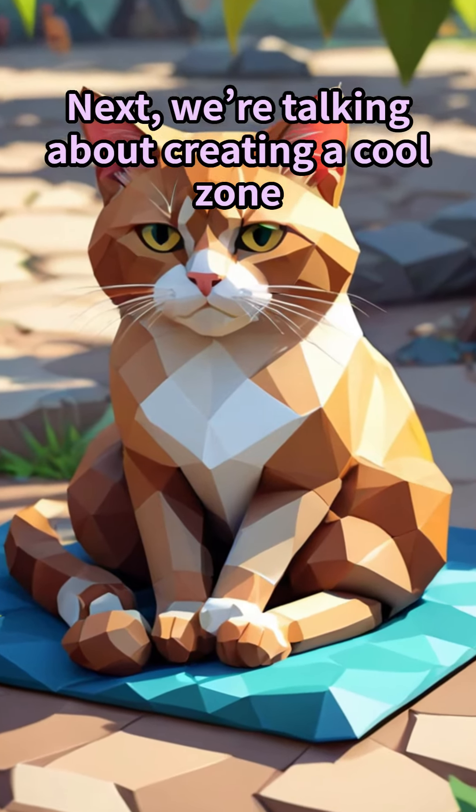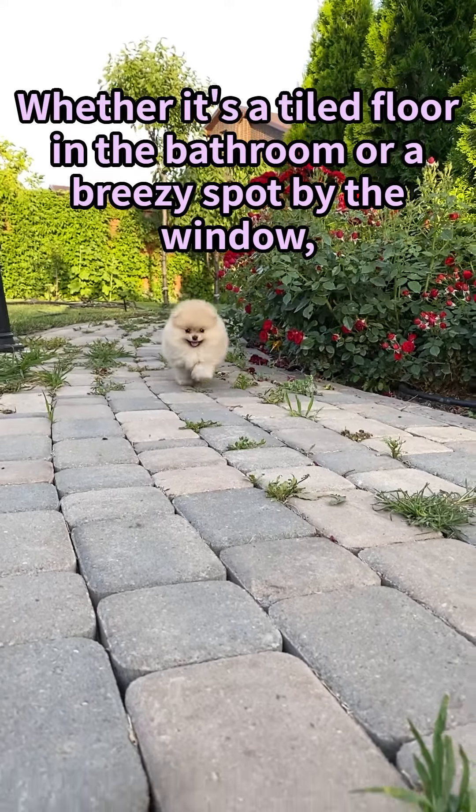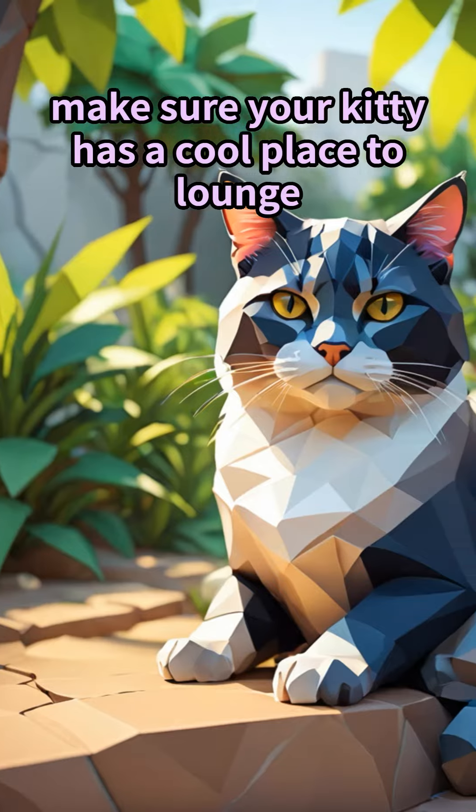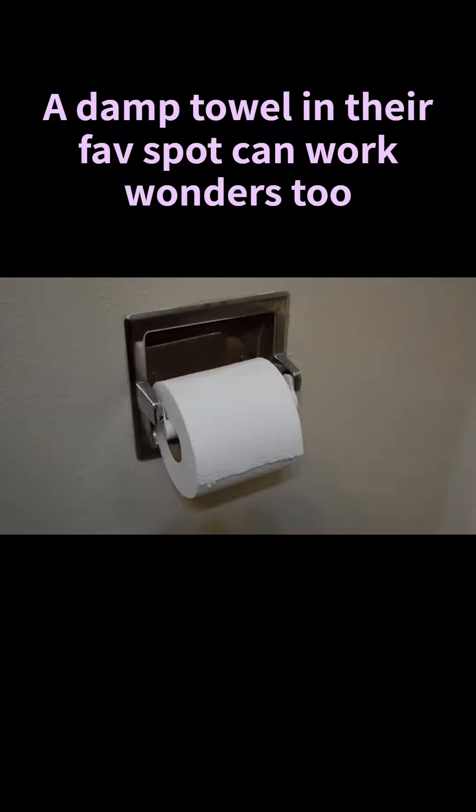Next, we're talking about creating a cool zone. Whether it's a tiled floor in the bathroom or a breezy spot by the window, make sure your kitty has a cool place to lounge. A damp towel in their favorite spot can work wonders too.